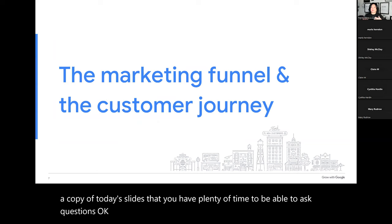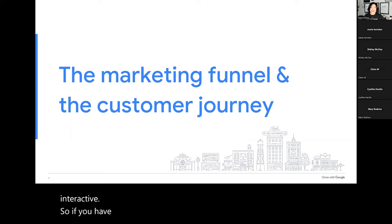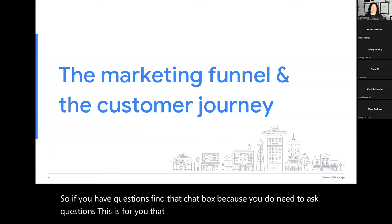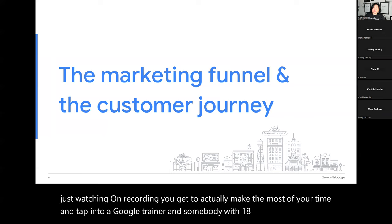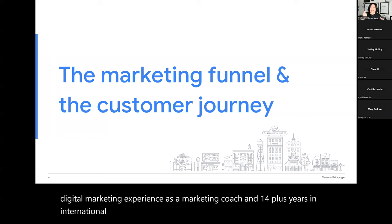I keep my presentations and sessions very interactive, so if you have questions, find that chat box — you do need to ask questions. You get to tap into a Google trainer and somebody with 18-plus years in digital marketing experience as a marketing coach and 14-plus years in international e-commerce. So ask me. The marketing funnel and the customer journey — let's go.